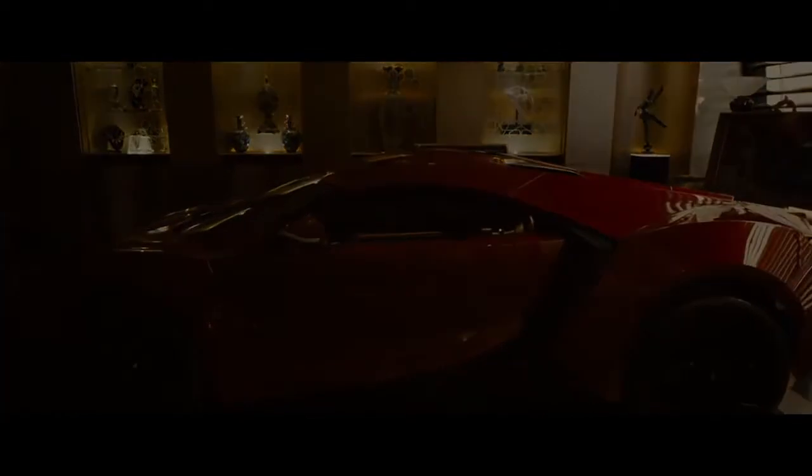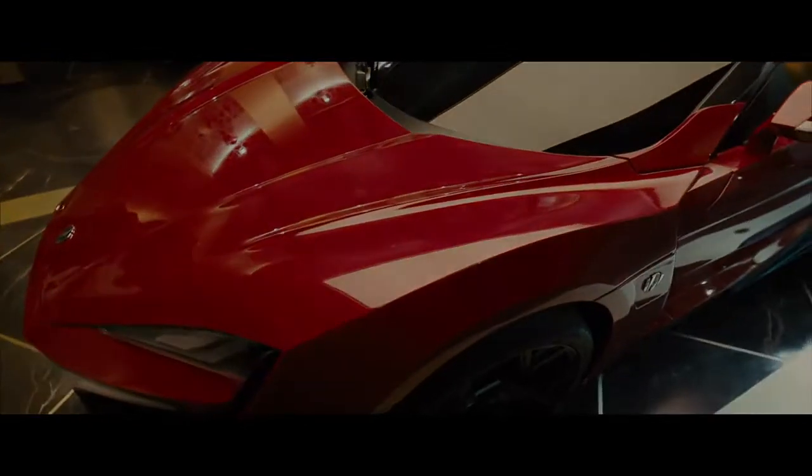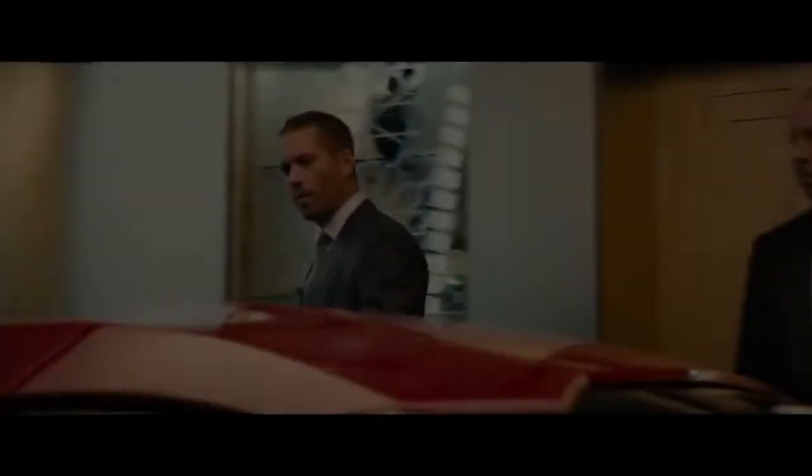You're in. Do you realize what this is? Lycan Hyper Sport. Before this movie, I'd never seen the Lycan before. That was a first timer for me. $3.4 million, zero to 60 in less than three seconds.